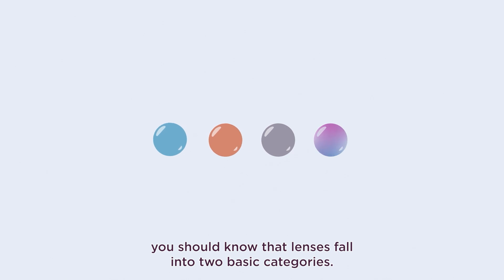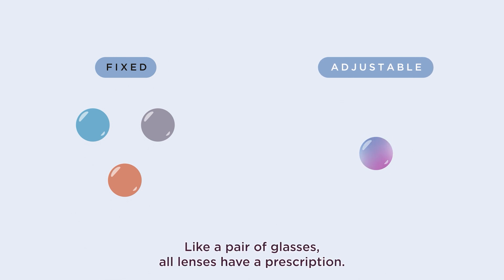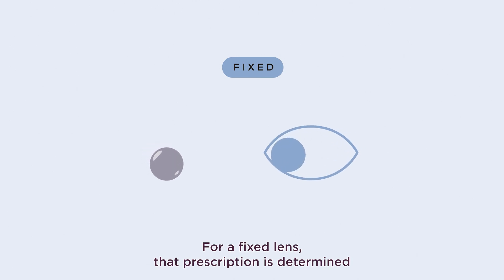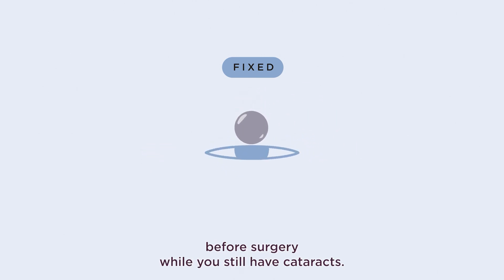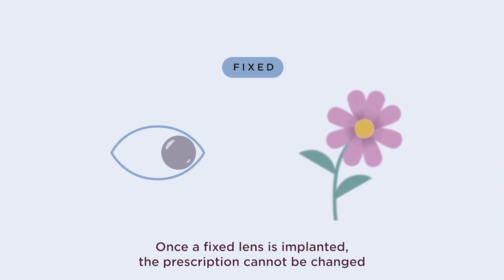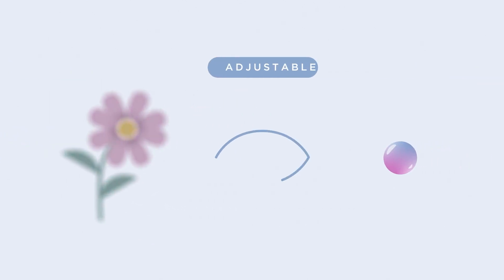Before choosing an artificial lens, you should know that lenses fall into two basic categories: fixed or adjustable. Like a pair of glasses, all lenses have a prescription. For a fixed lens, that prescription is determined before surgery while you still have cataracts.